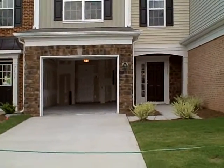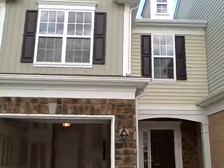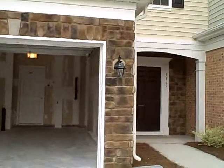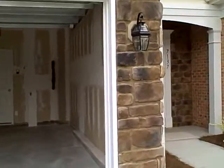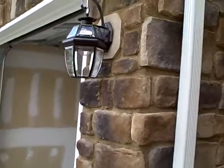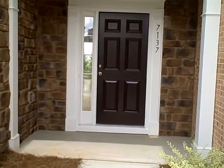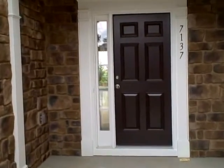Here we are at 7137 Racine Way in Raleigh, North Carolina. Investor Patrick Ritter. Got a nice stone front, great carriage light, nice little entrance here, and a one car garage.